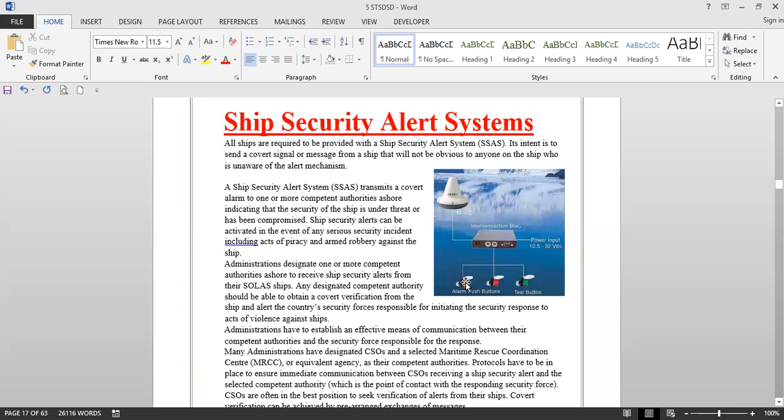Apart from this, there has to be a test mode so that you can test this button. Many companies require the SSAS button to be tested once every three months or once every six months, depending on the company. The procedure is that you pick up the phone or via email you tell your company security officer that you are testing the ship security alert system. When he acknowledges, you press the button and the company security officer receives the alert. He tells you that he has received the alert, then you reset the button. You call back the CSO and tell him that testing is completed, and after this, if the button is pressed again it should be taken as an actual alarm.